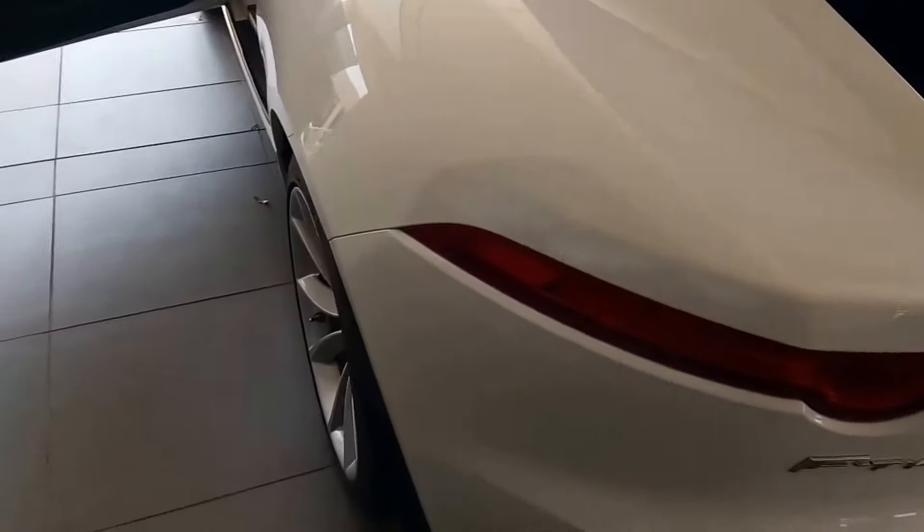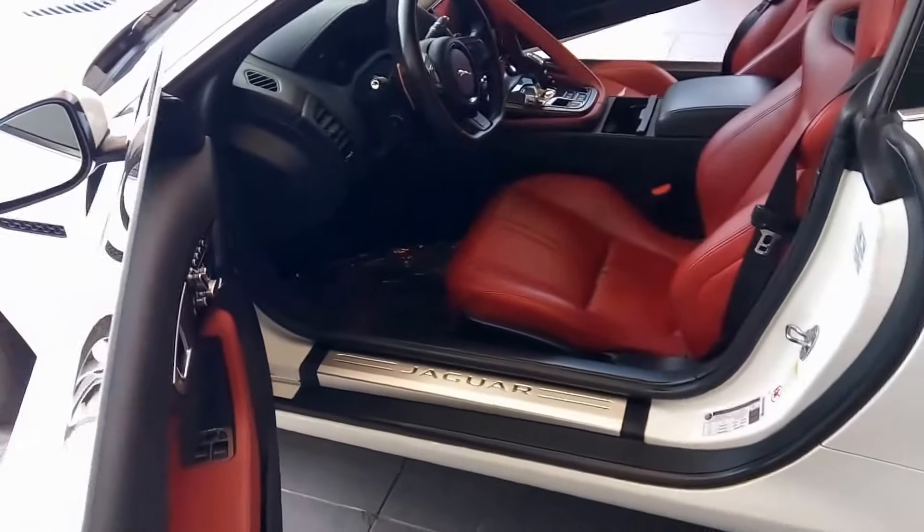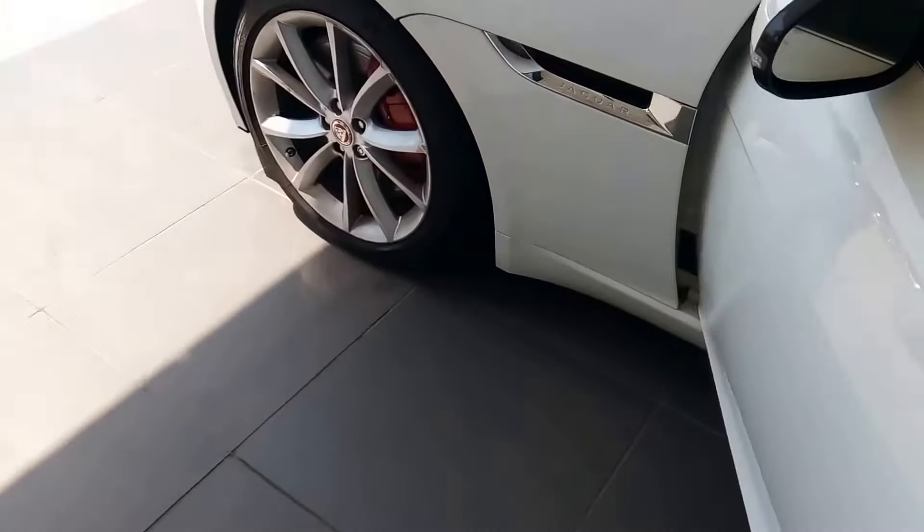Seven months and 24,421 miles left on the warranty — manufacturer warranty, and also the powertrain warranty.